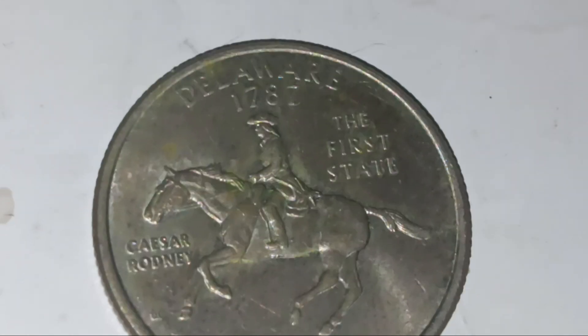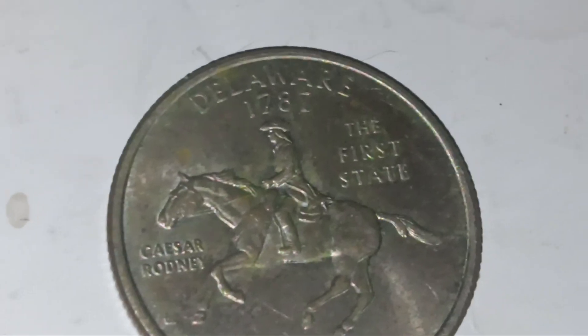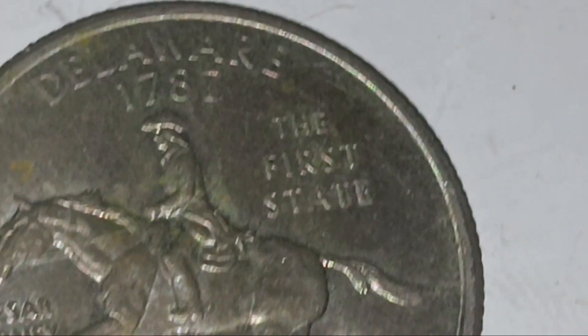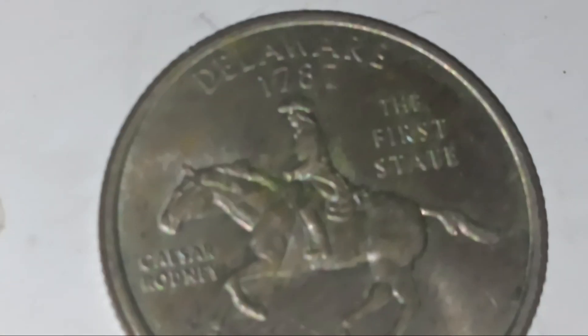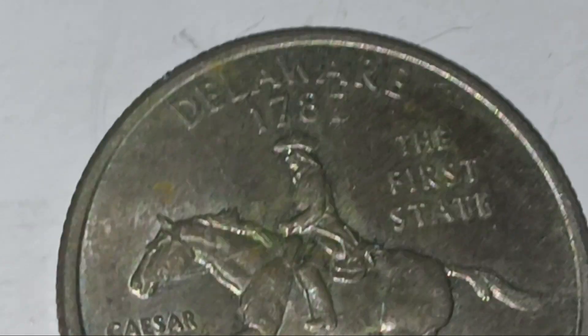This is the first state quarter, the Delaware quarter, because it says right there 'The First State.' Delaware was the first place to become a state — Delaware, 1787. That's a long time. Cesar Rodney is probably the person on the horse. 1999, E Pluribus Unum — there's the back of the coin, pretty nice.